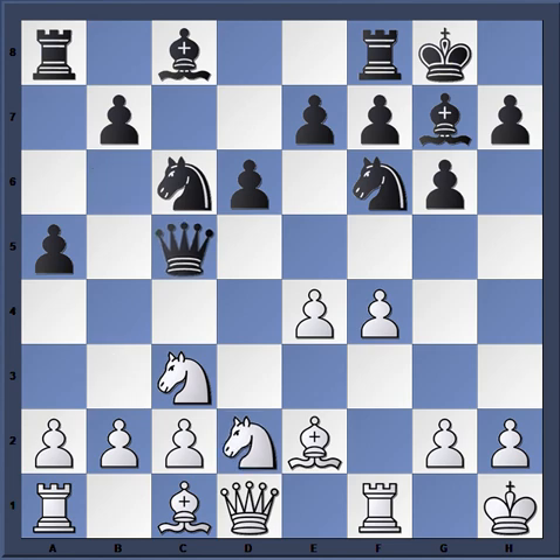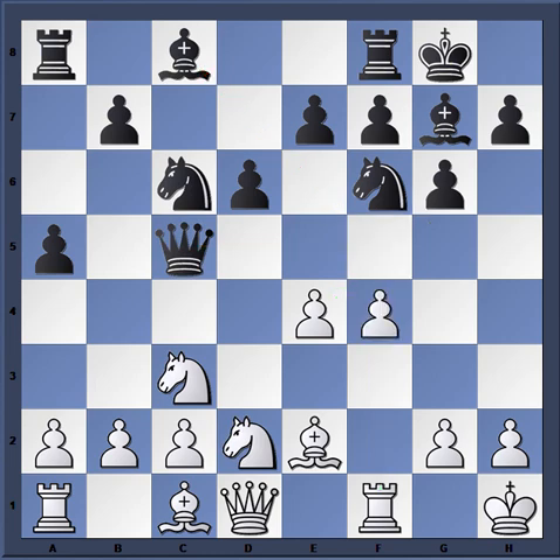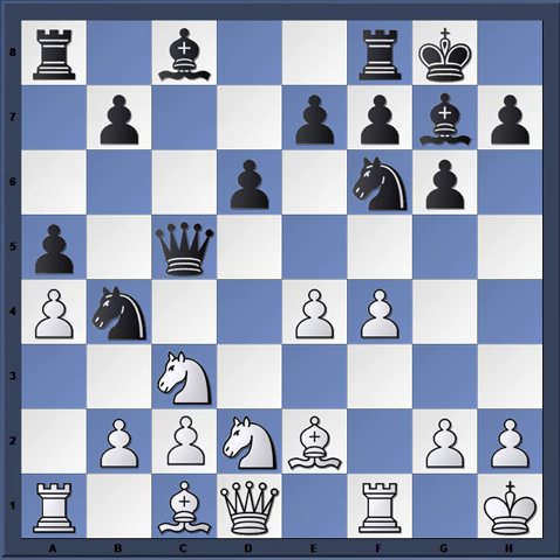Better for Fischer instead of a4 would be knight b3 — just hitting the queen, gaining time. Of course queen b6 could be played, or he could go for f5. Fischer goes a4, and now knight b4 from Korchnoi — exploiting the fact that a4 has been played. This is annoying because there's pressure on c2: the knight can't really move because the c2 pawn would drop.